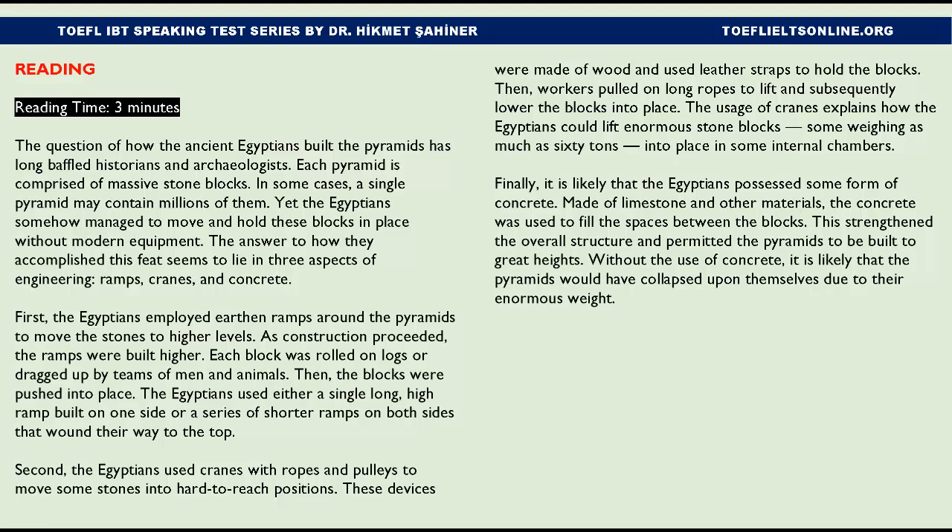The ramps were built higher as construction proceeded. Each block was rolled on logs or dragged up by teams of men and animals, then pushed into place. The Egyptians used either a single long high ramp built on one side, or a series of shorter ramps on both sides that wound their way to the top.